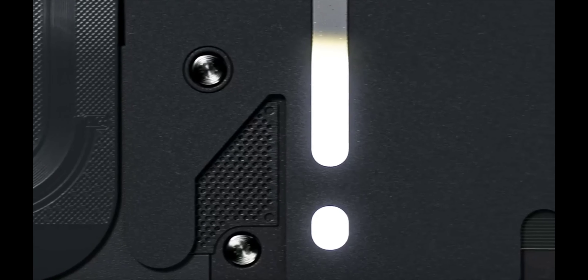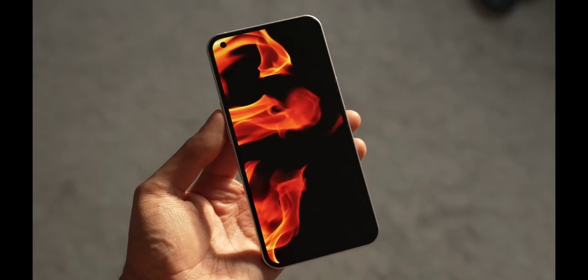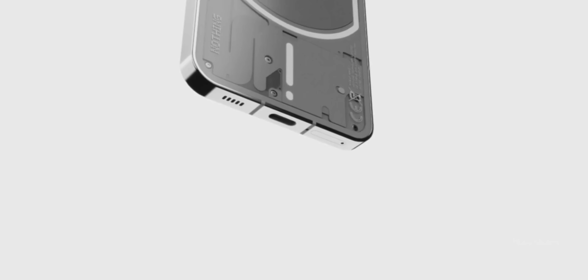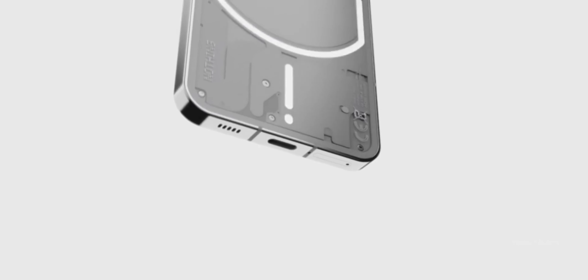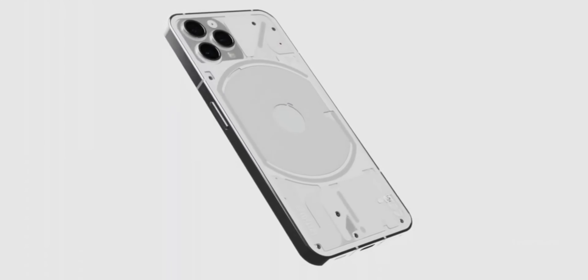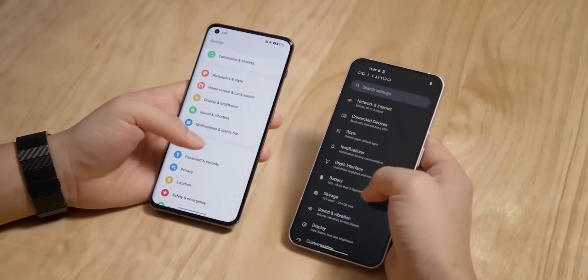One of the standout features of the Nothing Phone 2 is its larger 6.7-inch display, boasting a full HD+ resolution. We anticipate an OLED panel similar to its predecessor, ensuring vibrant colors and sharp visuals. Rumor has it that the screen will offer an impressive 120Hz refresh rate, providing a smooth and seamless user experience.